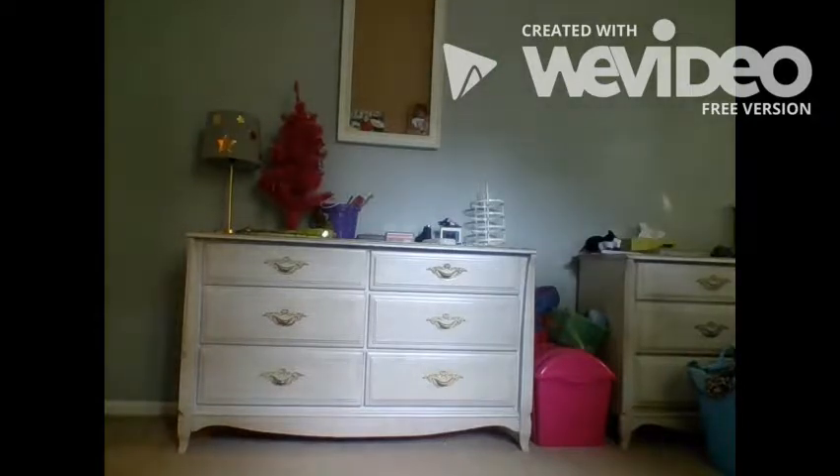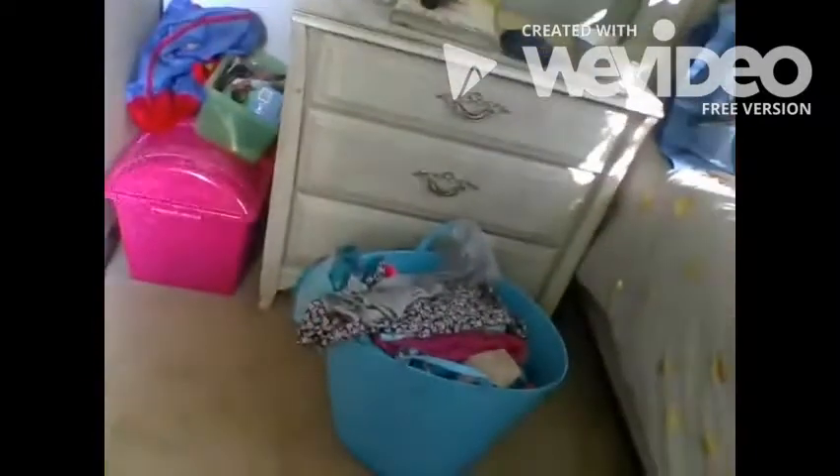My dresser has items of clothing like skirts, shorts, and other stuff that I haven't fully sorted through yet. The final things in my room are my dresser and my laundry basket.